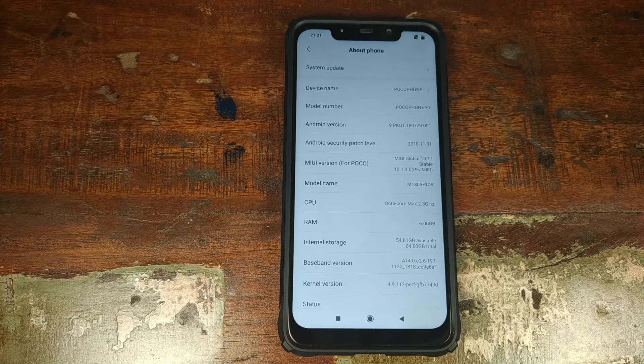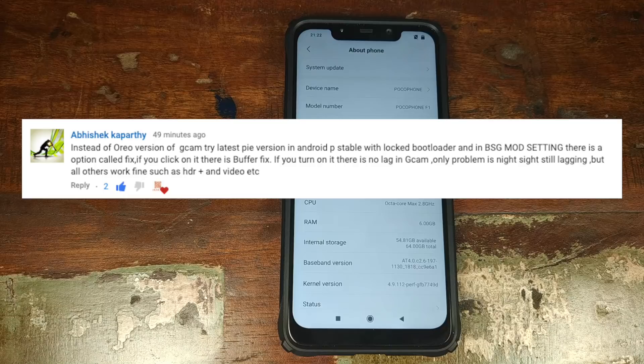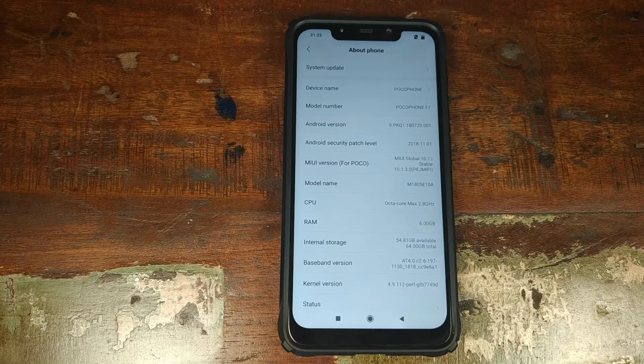In that video, I tell you to install Google Camera 6.1.009 because the latest Google camera lags on the Xiaomi POCO F1 phone because Xiaomi decided to use old library files. However, I was not aware of the fact that the latest camera mod from BSG has a fix for that lag. It was pointed out to me in the comments by Abhishek, so shout out to him and thanks for letting me know about the fix.